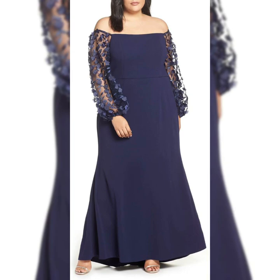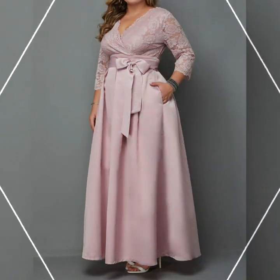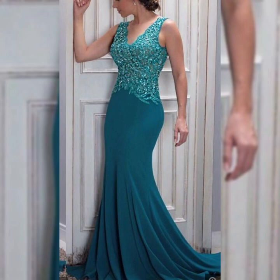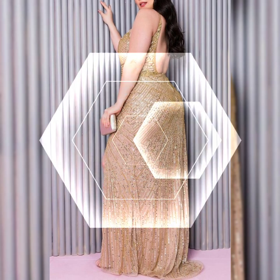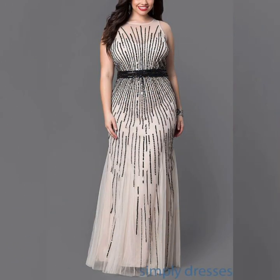You can see all the beaded embroidered full sleeves, quarter sleeves, gown and maxi design ideas of plus size dresses. Viewers, all these collections in this video are the latest and trendiest.